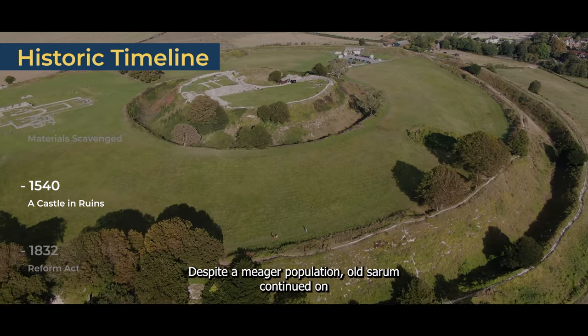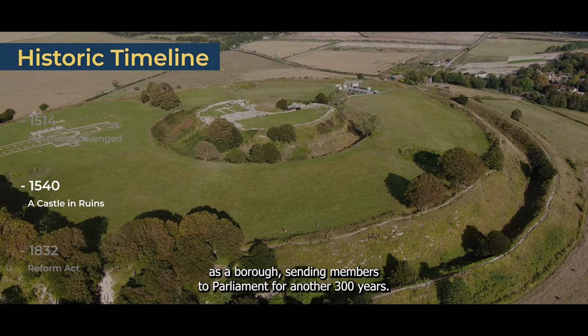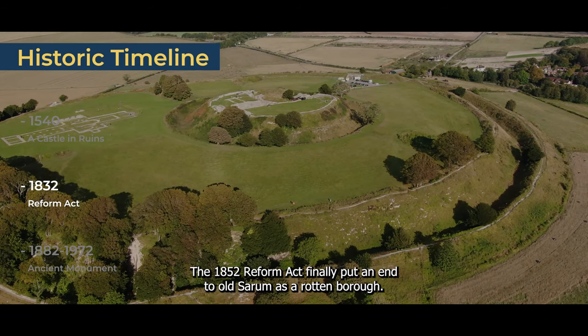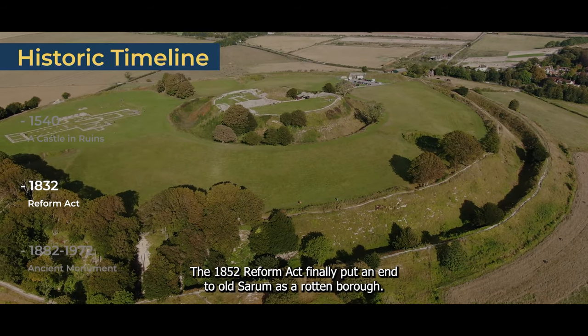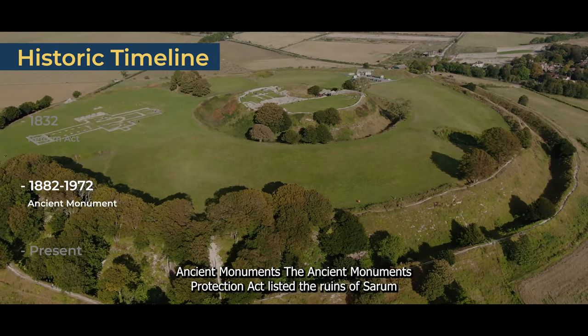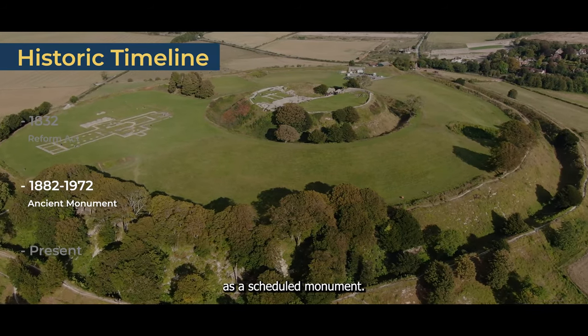Despite a meagre population, Old Sarum continued on as a borough, sending members to Parliament for another 300 years. 1832 — Reform Act. The 1832 Reform Act finally put an end to Old Sarum as a rotten borough. 1882–1972 — Ancient Monument. The Ancient Monuments Protection Act listed the ruins at Old Sarum as a scheduled monument.